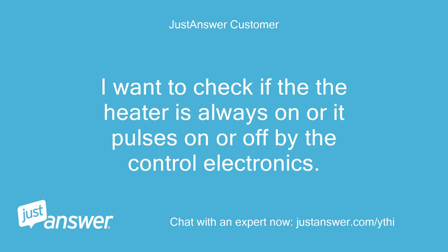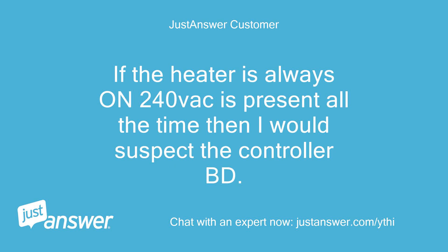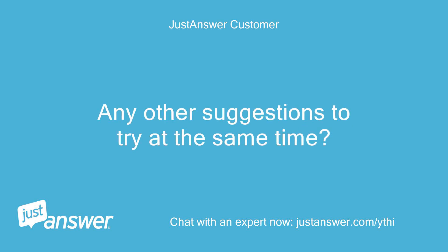I want to check if the heater is always on or if it pulses on or off by the control electronics. If the heater pulses, then I know the controller and thermistor are working and the problem could be related to airflow. If the heater is always on — 240 VAC present all the time — then I would suspect the controller board. I do not see anything else causing the thermal fuse to open.